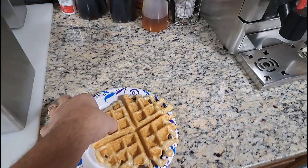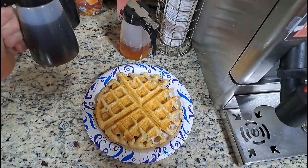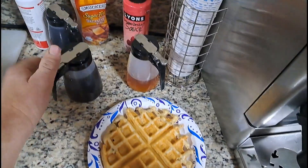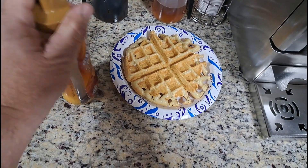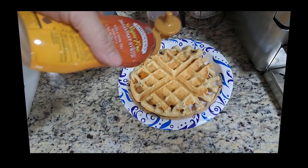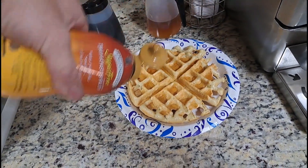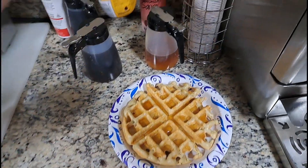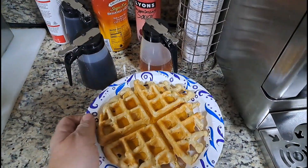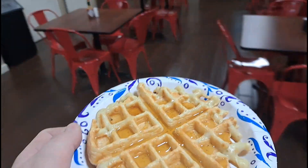Oh yeah, there you go. Waffle is ready. We're going to go with the sugar-free syrup on this one here. I'm starting to go with the sugar-free because of Michelle. And you really cannot tell the difference — it does taste exactly like regular syrup.